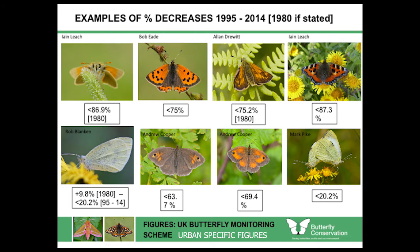There are only two butterflies that have actually improved in numbers at all. Small white is one of them — it's up 9.8% since 1980. But between 1995 and 2014, even though it went up by 9.8%, that total population has crashed by 20.2%. The other butterflies shown have also decreased considerably between 1995 and 2014. In fact, every single one of the 28 urban butterflies has shown some sort of decrease.